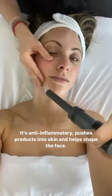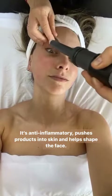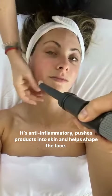So what's in here? I'm using just cryogenic air. A machine is generally used for cryotherapy, but we use just a few degrees below zero Celsius. Super anti-inflammatory — it pushes products into the skin and also shapes their face as we want.